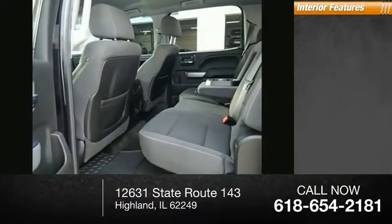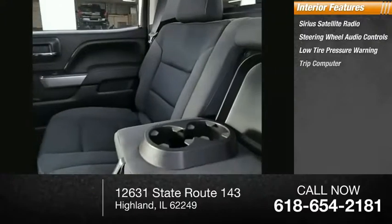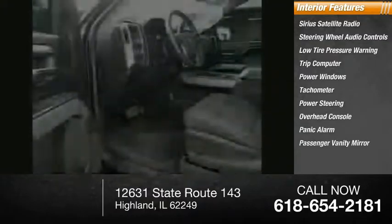Inside you'll find Sirius satellite radio, steering wheel audio controls, low tire pressure warning, trip computer, power windows, tachometer, power steering, overhead console, panic alarm, and passenger vanity mirror.